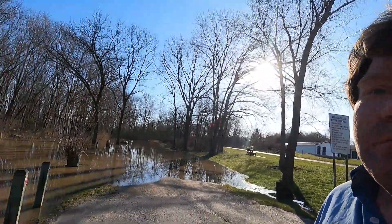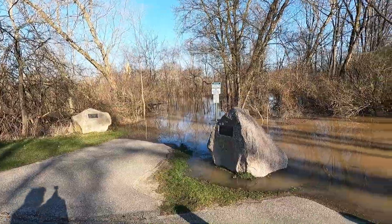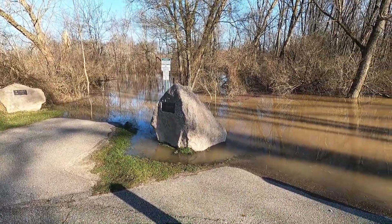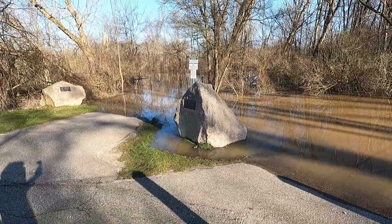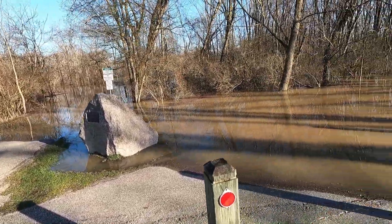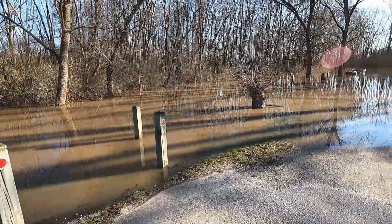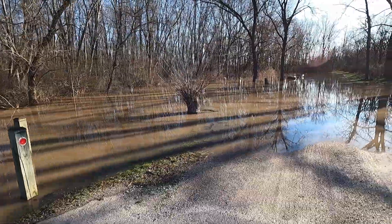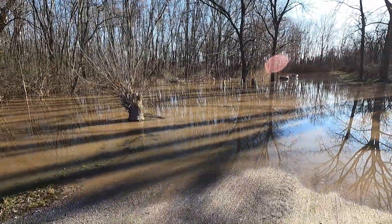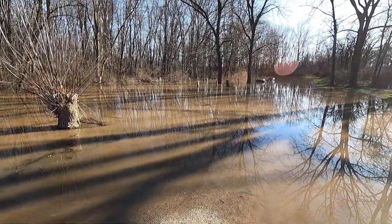But this is nothing new to the locals. For those of you who simply don't live in Michigan or around here and you're wondering what the Grand River looks like when it's flooded — this is what it looks like. I've done videos about the nature trails and I'll put links in the description so you can see what these nature trails look like.